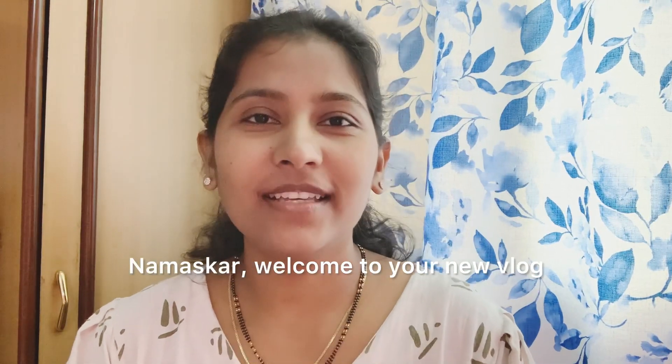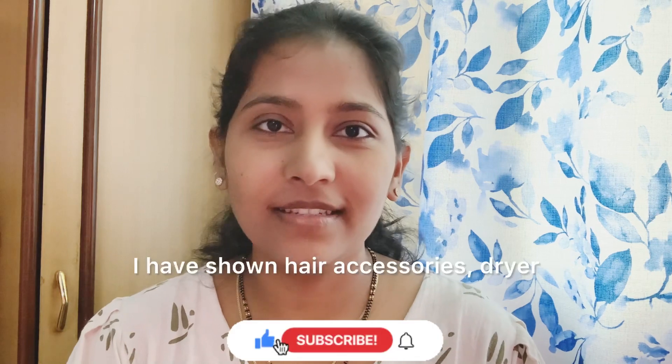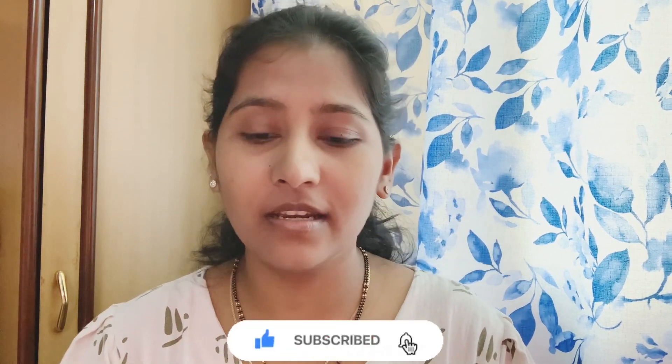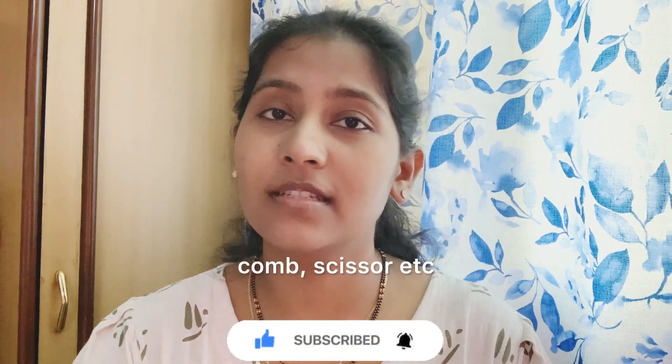Hello everyone, welcome to your new vlog. As you saw in the previous vlog, I have shown products like hair accessories, dryer, and hair tools.